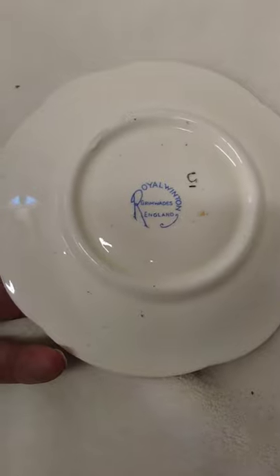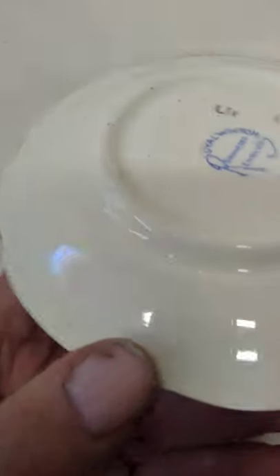Here we have a Royal Wynton Grimwades, made in England. As you can see, here's the back of it.